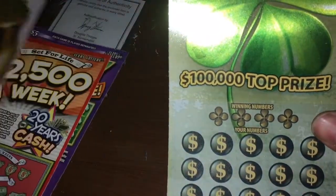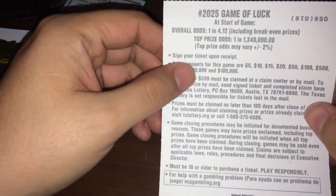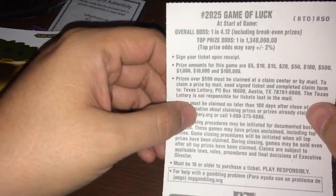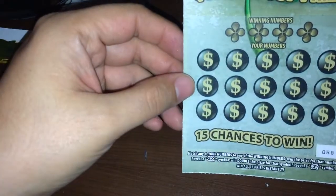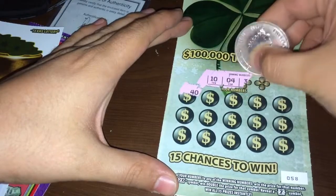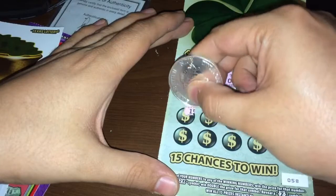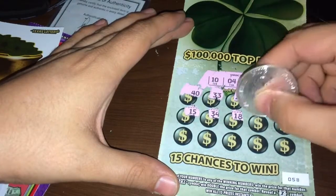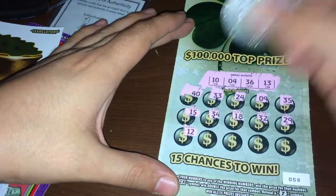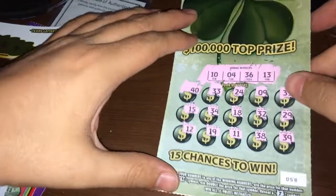Let's move on to the last four of the $5 tickets. This is a new ticket guys, just came out — Game of Luck, that's what it's called. One out of 4.12 tickets wins. Those are the prize amounts. Ticket number 58 — match any numbers to the winning number, find a 2x symbol for double, or get a 7 symbol to win all 15 prizes. Winning numbers are 10, 4, 36, 13 — my favorite number — then 33, 24, 9, 35, 15, 34, 18, 32, 29, 12, 19, 11, 38, and 39. Losing ticket on this one.